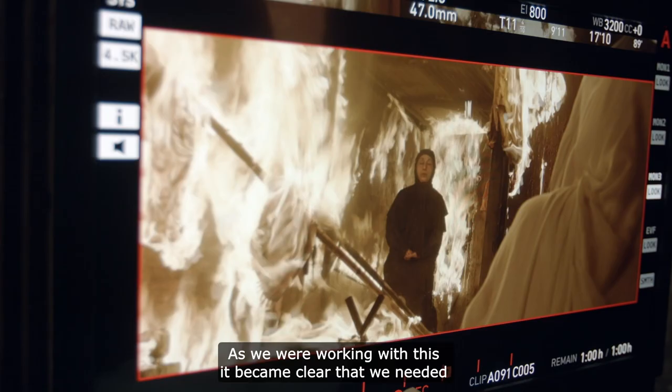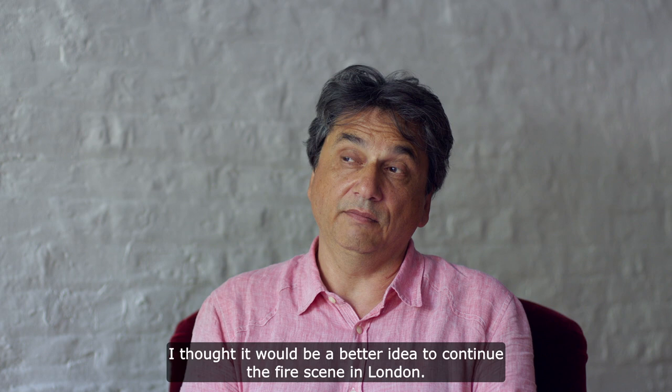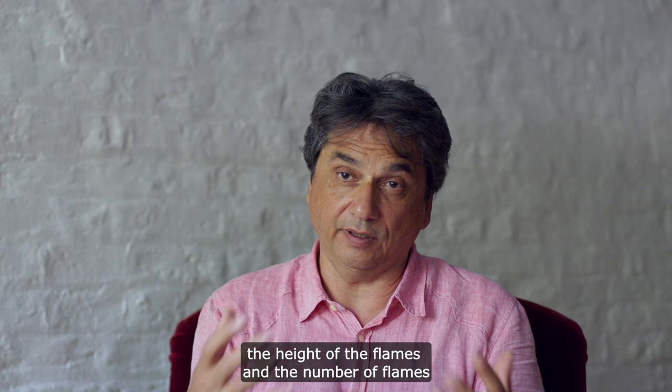As we were working with this, it became clear that we needed a bit more of a controlled environment for the fire. So as we were shooting in London on our set a little later, I thought it would be a better idea to continue the fire scene in London, where we can really control very well the height of the flames and the number of flames.